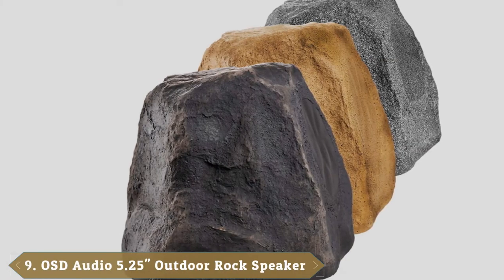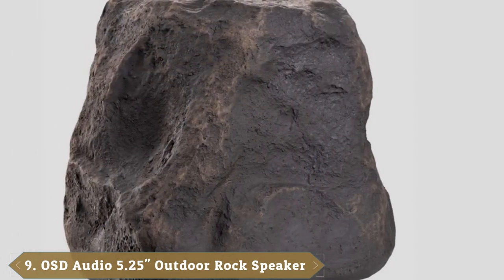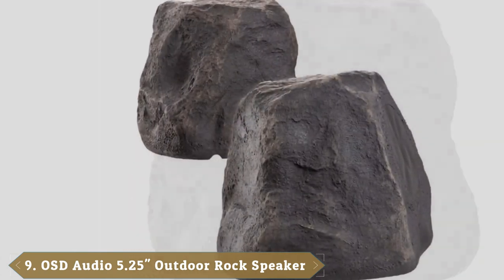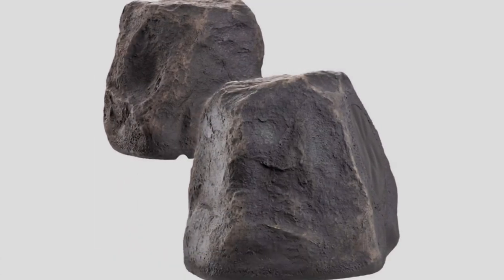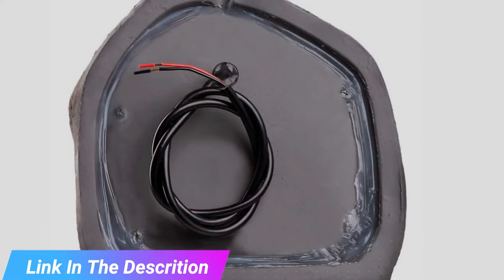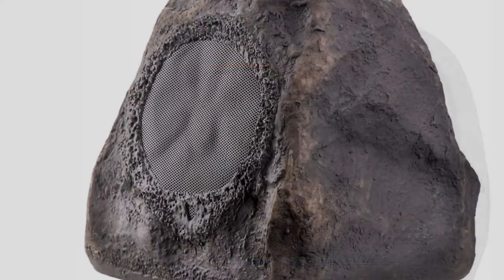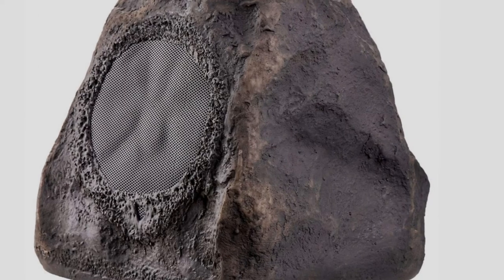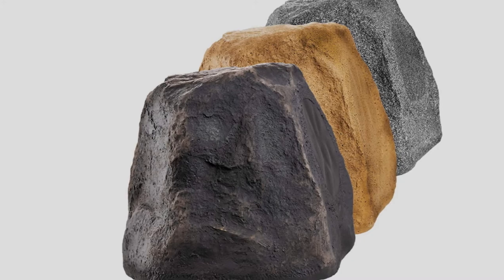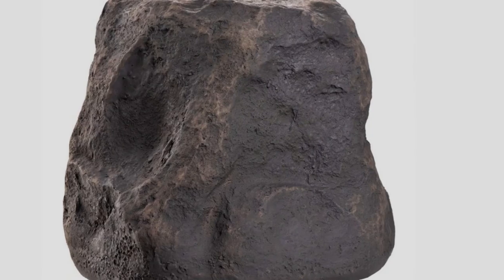Next at number 9, we have OSD Audio 5.25-inch 100W Outdoor Rock Speaker. The best outdoor speakers are often frustratingly obtrusive. If you're worried about black or white speakers breaking up the continuity of your yard, take a look at these speakers from OSD. They look just like rocks until you get very close to them, allowing you to create a more harmonious environment and reduce the risk of theft. And they have the added convenience of being highly durable — the waterproof and temperature-resistant shell means you can leave them outside safely in perpetuity.